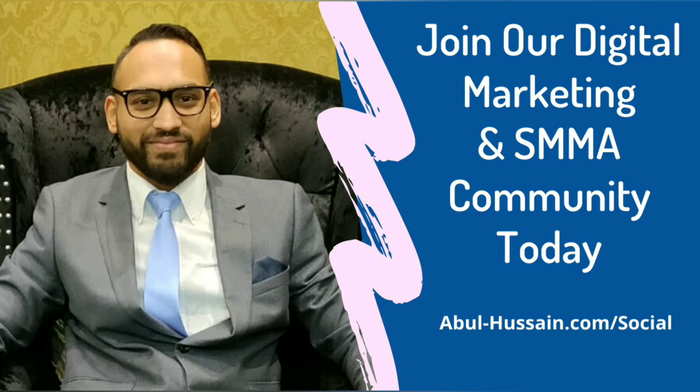If you enjoyed this video, please subscribe to my channel and do share the content with your networks. Now if you're looking to grow your agency to six figures and beyond, I would like to invite you to our community of SMMA and digital marketing agency owners. The link is below this video and I shall see you there.